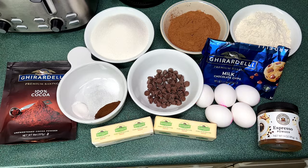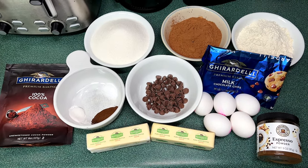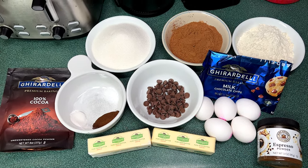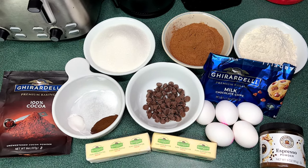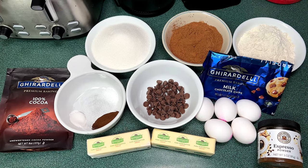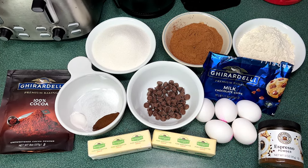The ingredients for these delicious brownies: 16 tablespoons of unsalted butter, two and a quarter cups of granulated sugar, one and a quarter cups of Ghirardelli 100% cocoa powder, one teaspoon of salt, one teaspoon of baking powder, one tablespoon of vanilla extract, one teaspoon of espresso powder, five large eggs, half cup of water, one and a half cups of King Arthur unbleached all-purpose flour, and a cup of chocolate chips.